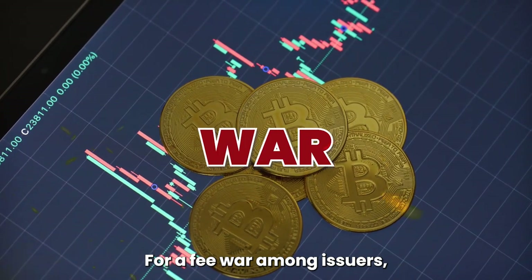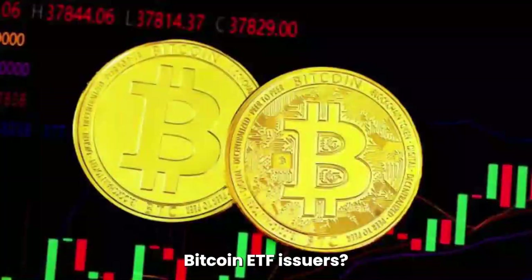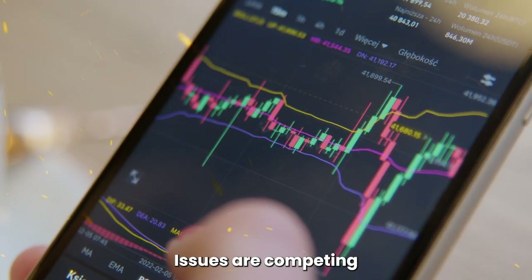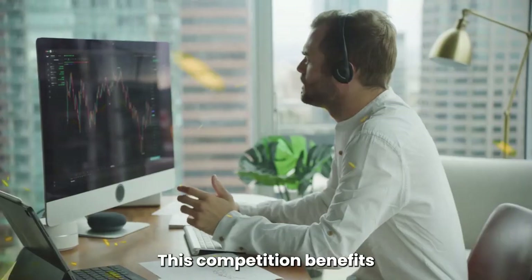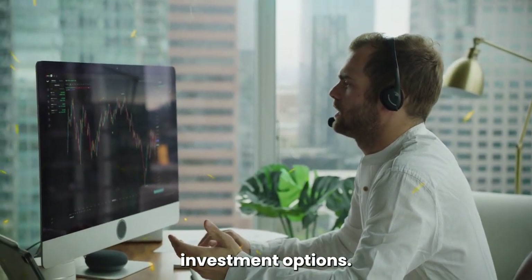4. The Fee War Among Issuers. Did you know there's a fee war happening among Spot Bitcoin ETF issuers? With multiple ETFs hitting the market at once, issuers are competing to attract investors by offering lower fees and fee waivers. This competition benefits you as the investor, as it leads to more affordable investment options.